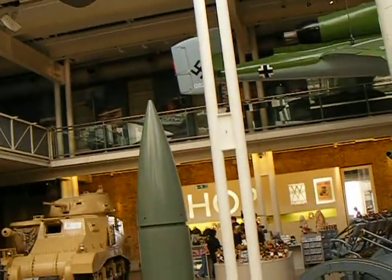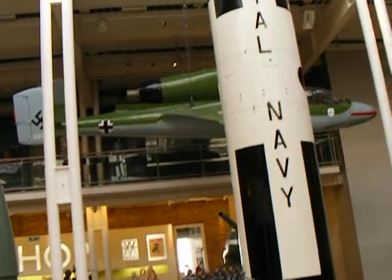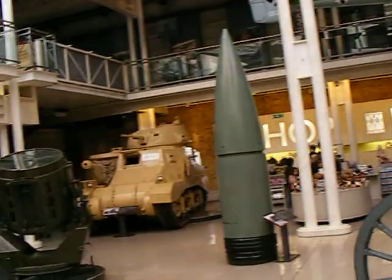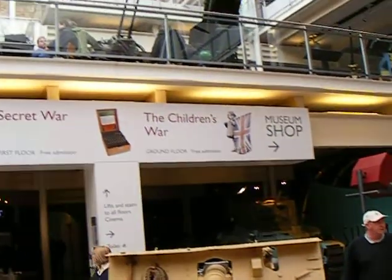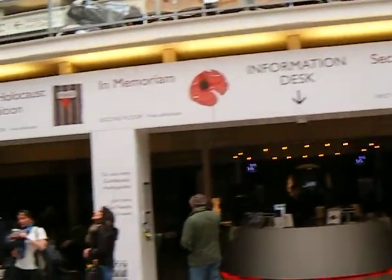And now down. And the German one. Now down and around. The tanky tanks. Everywhere more tanks.